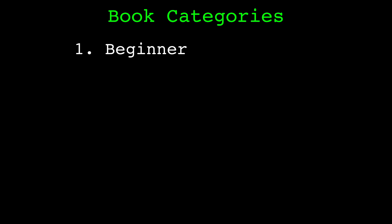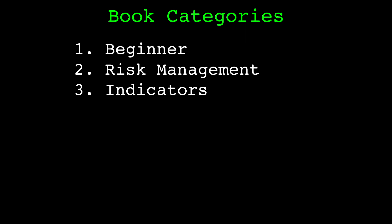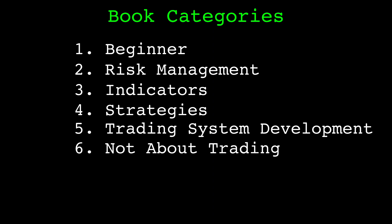I organized the books into seven categories: beginner books, what I would recommend to someone just starting; books focused on risk management; books about trading indicators; books about trading strategies; books focused on trading system development; books that aren't about trading but I've still found useful; and books about niche topics.